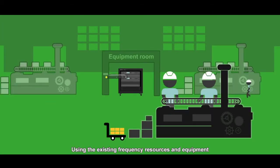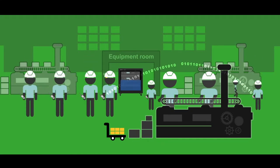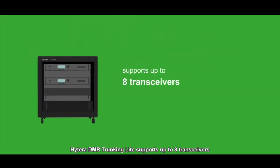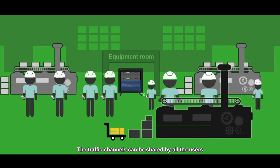Using the existing frequency resources and equipment, the new system increases its capacity of catering to complicated requirements. Hytera DMR Trunking Light supports up to 8 transceivers and provides 15 traffic channels per base station. The traffic channels can be shared by all the users.